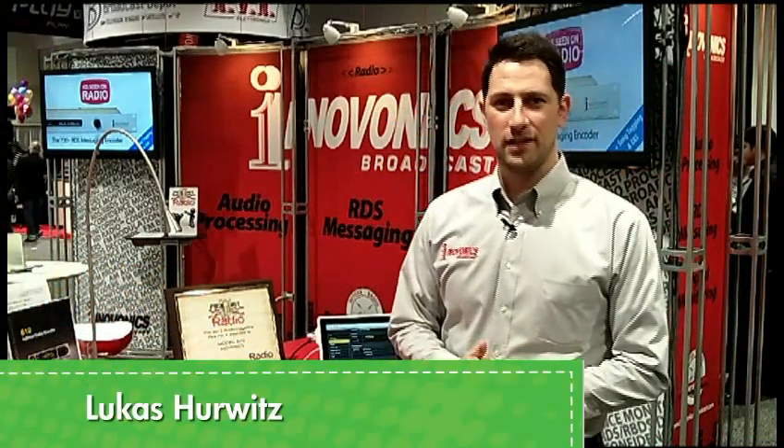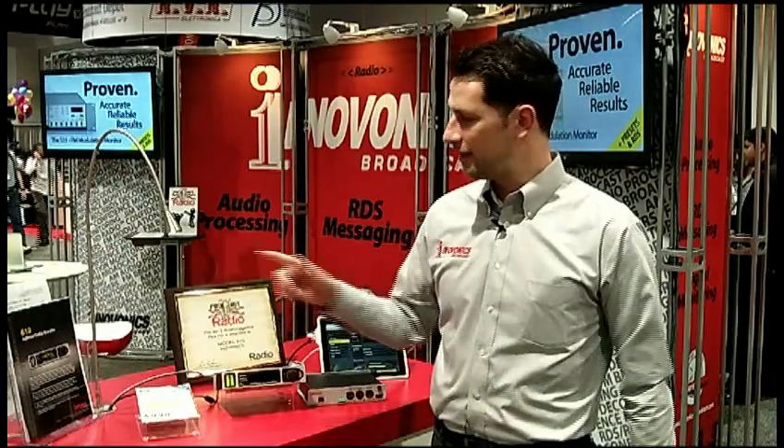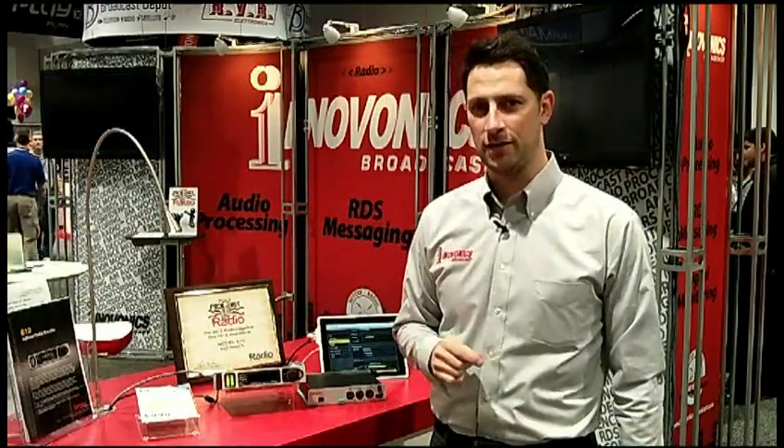This is Lucas Hurwitz, sales and marketing manager with Innovonics. We're here at NAB 2013 with the award for the 2013 Radio Pick Hit Award — the 610 Internet Radio Monitor.